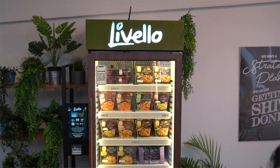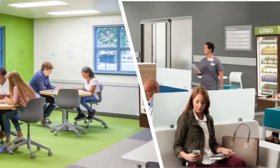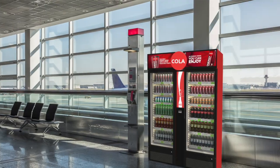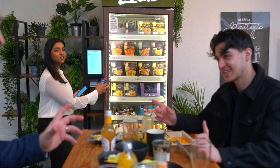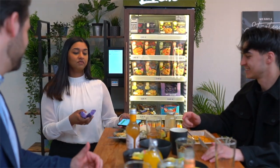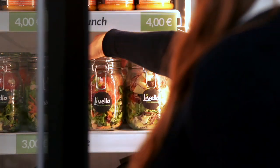The smart kiosk is ideal for offices, hotels, schools, hospitals, events, trade shows, or apartment buildings. This new retail channel can be set up wherever your customers are, at the point of consumption, to provide more reach and accessibility.